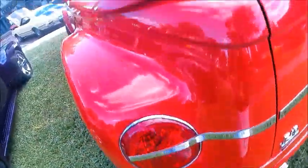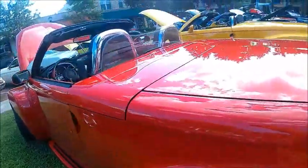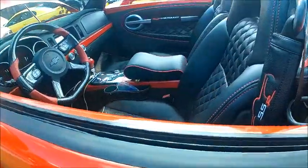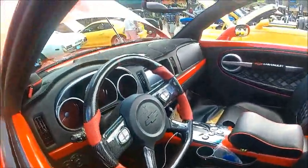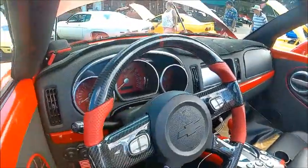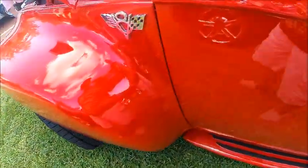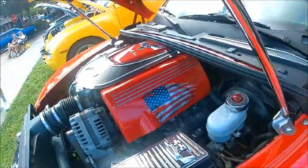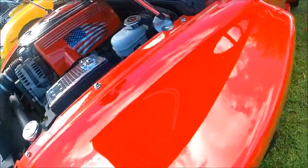That one has a dealer emblem there in the back. Notice how the roll bars go over each seat, giving a little extra protection. Notice the painted valve covers on that one as well.